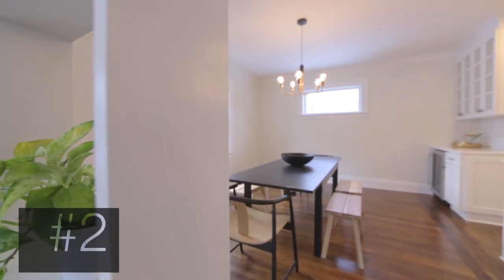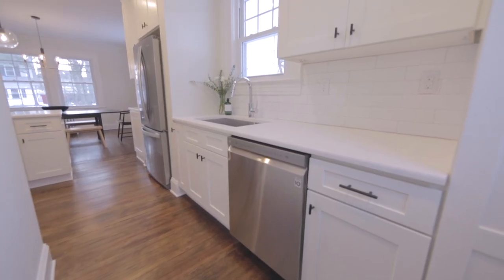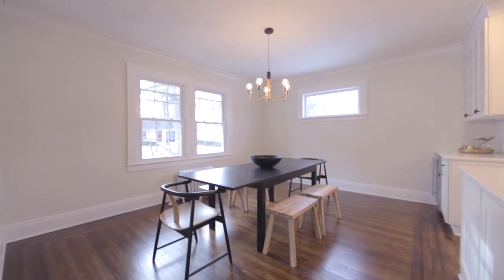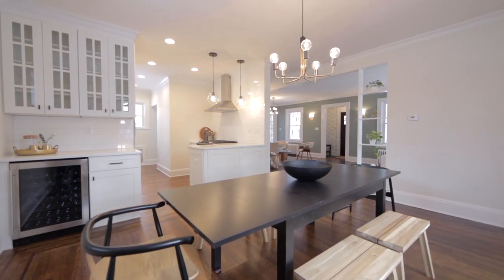Number two: it has a super functional first floor with a modern kitchen, open floor plan, and great vantage points from any angle.